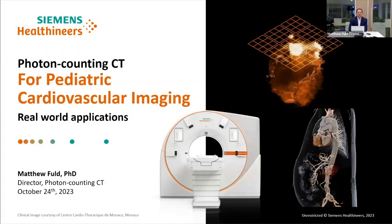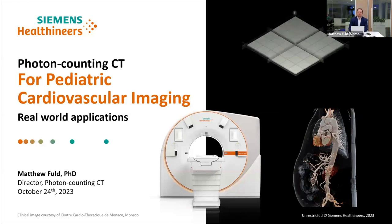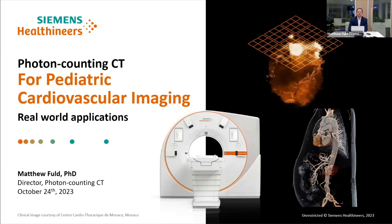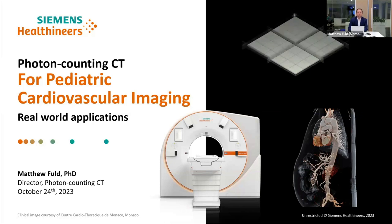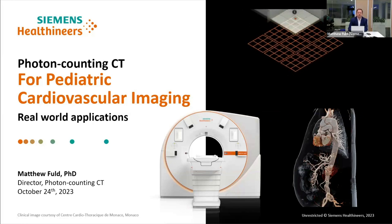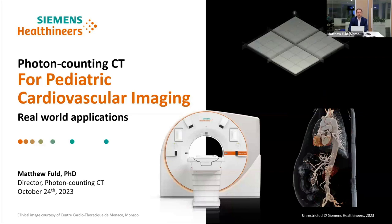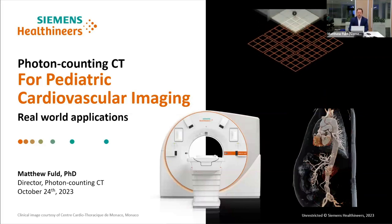Thank you everyone for joining us. My name is Matthew Fold, the Director of Photon Counting CT from Siemens Healthineers. It's my pleasure to have you here today for a great webinar: Photon Counting CT for Pediatric Cardiovascular Imaging Real World Applications. I'll be joined today by two fabulous pediatric cardiologists from Children's Minnesota who will show you what they've learned since they've gotten the system installed.